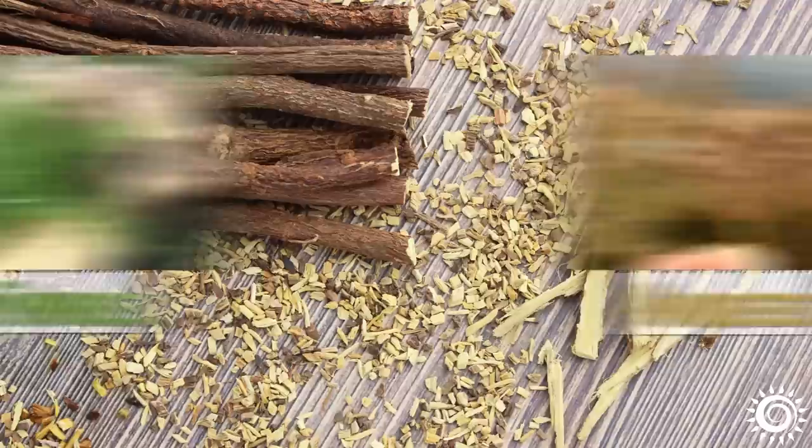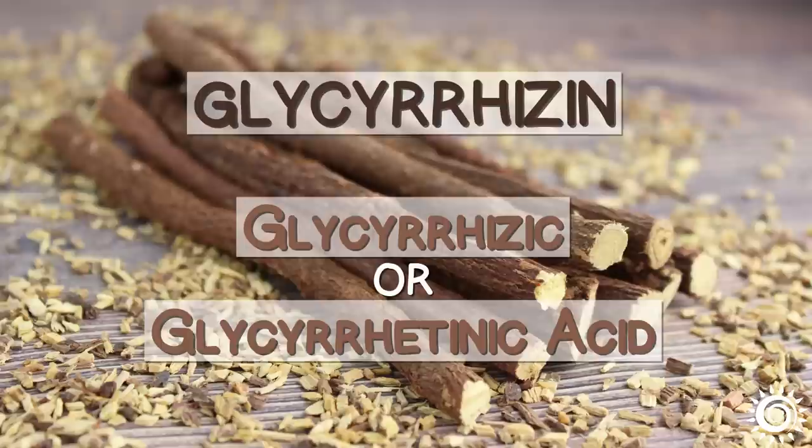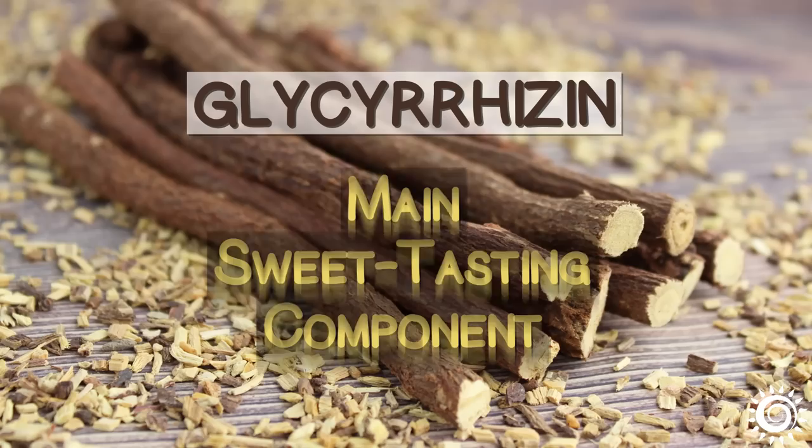Licorice root contains the aromatic compound anethole, which is also the main aromatic flavoring present in both fennel and aniseed, and there is no coincidence that it likewise goes well with these two herbs. Further in this video, we will discuss the traditional uses of licorice root in Western herbalism, but first: what is glycyrrhizin, and some of the potential side effects it is often claimed to have. Glycyrrhizin, also called glycyrrhizic or glycyrrhitinic acid, is a triterpenoid saponin and the main sweet-tasting component found in licorice root.